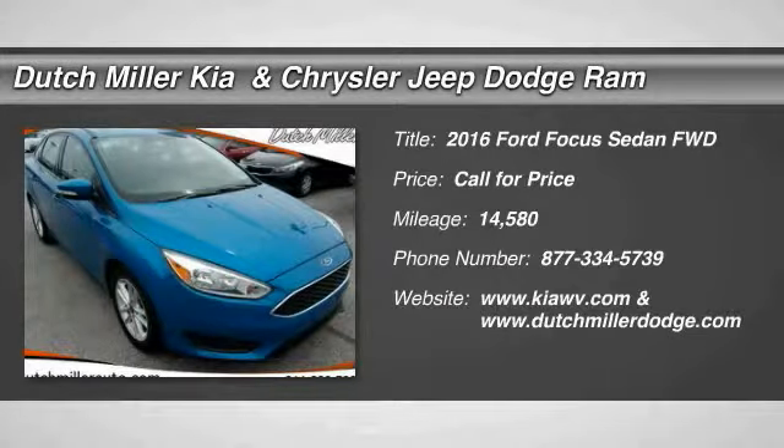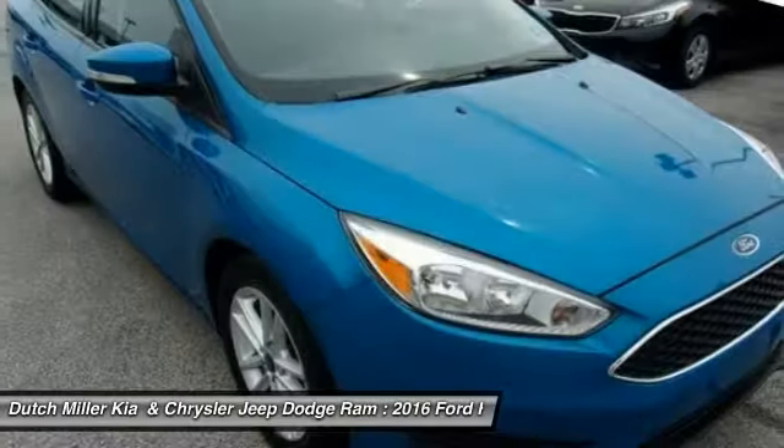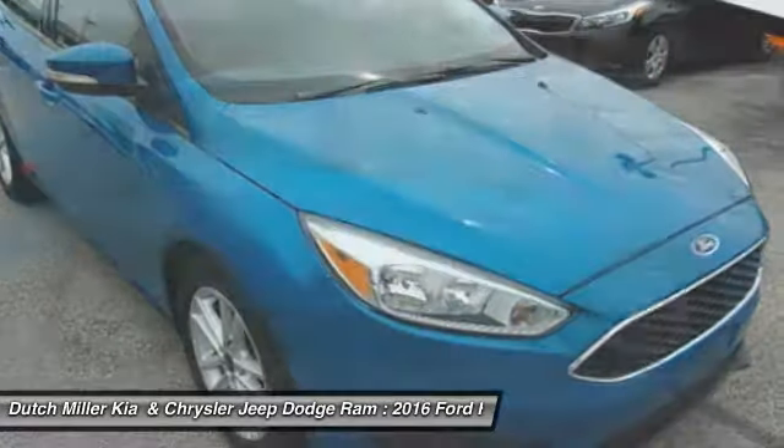2016 Focus. Focus has more cool tech, more of what you're looking for, from any point of view — more than meets the eye.